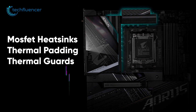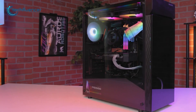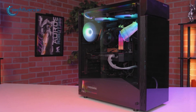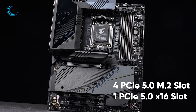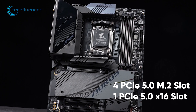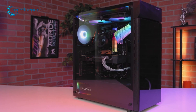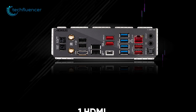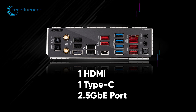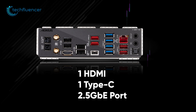MOSFET heatsinks, thermal padding, and thermal guards on crucial zones ensure that the processor stays safe during intensive usage. In total, this board has 4 PCIe 5.0 M.2 slots and 1 PCIe 5.0 x16 slot, which will come in handy in terms of storage and GPU. Lastly, this motherboard has a wide fleet of connectivity on the back including one HDMI, one Type-C, and a 2.5 GbE Ethernet port.